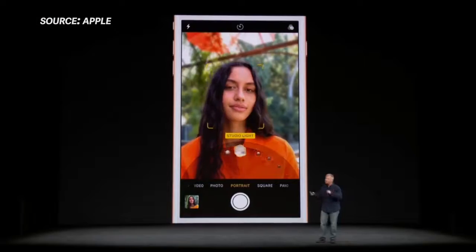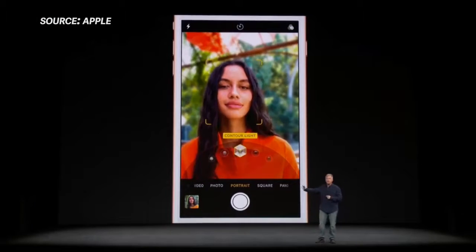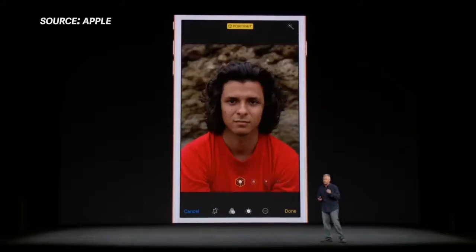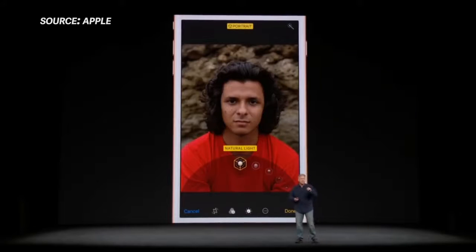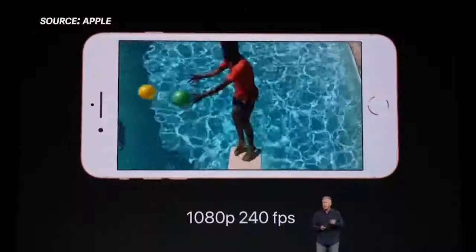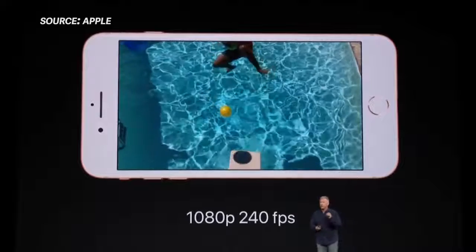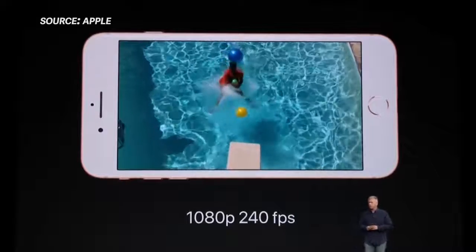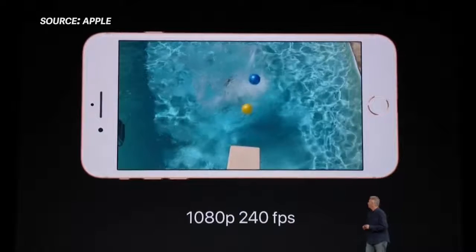The iPhone 8 Plus supports portrait mode, and also supports something new — at least in beta — called Portrait Lighting, where you can simulate different lighting environments from your phone. You can view it live, and you can also take a picture and add those effects afterwards. Apple claims it's way more than just a filter, and also claims it's the best video ever taken on a smartphone. Slow-mo has gotten much better — at 1080p you can shoot 240 frames per second, double the frame rate of the last generation.